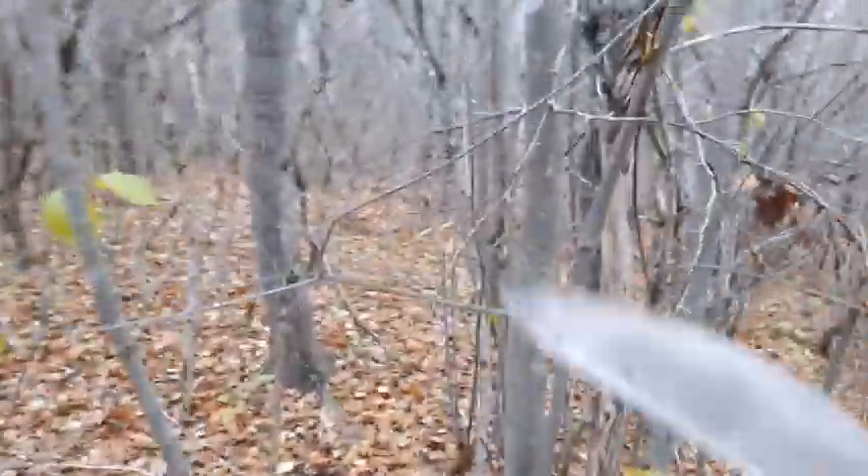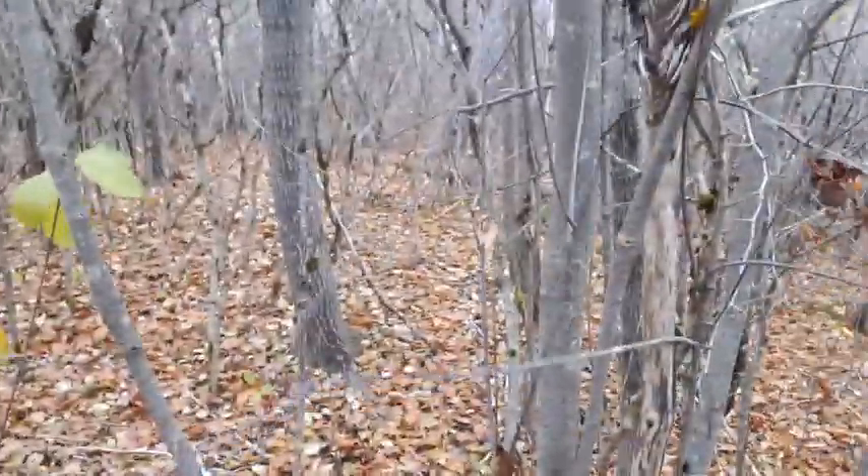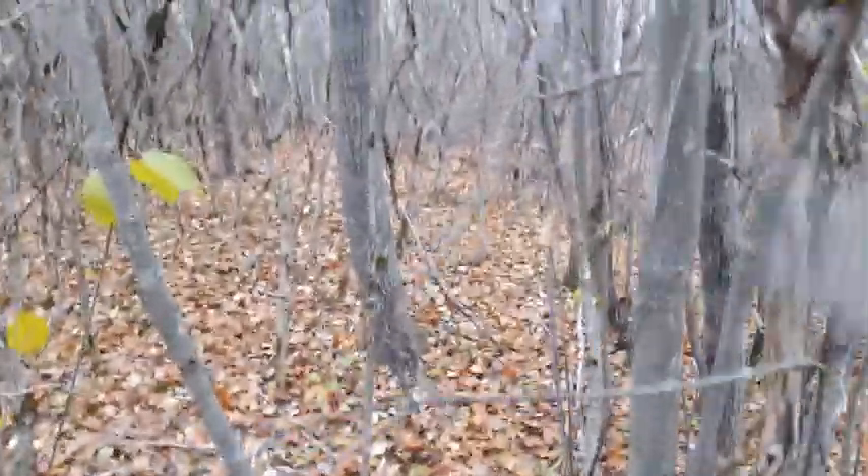All right folks, another successful dig — time to get out of here. Got a few oldies, it's always nice to get at least a couple old bottles for the video. Oh geez, look at the thorns on those bad boys.